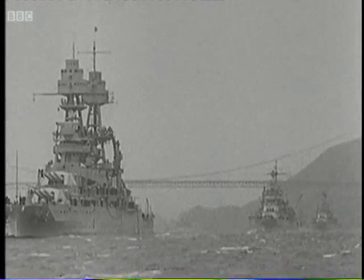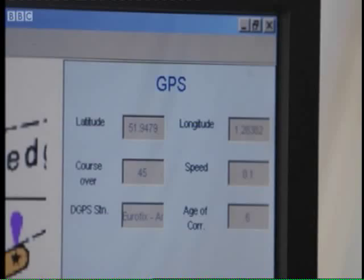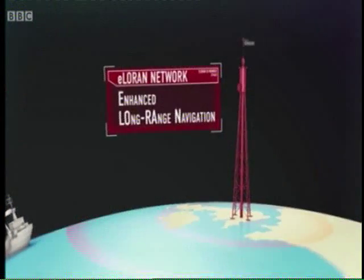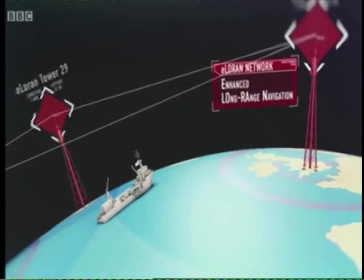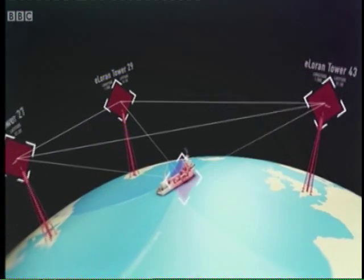LORAN was later adopted by mariners all around the world, and now it's making a comeback. Rebranded as eLORAN, the infrastructure has been upgraded to increase its accuracy, making it an ideal backup. Unlike GPS, the eLORAN system operates on terra firma, using three radio transmitters to accurately calculate a vessel's position.